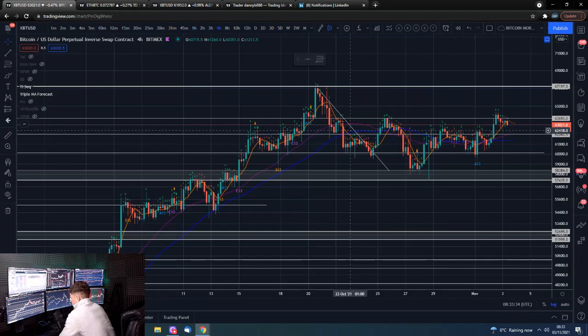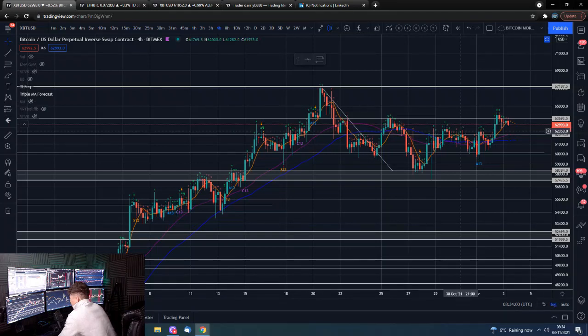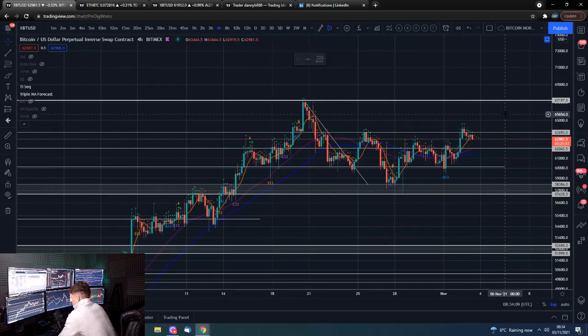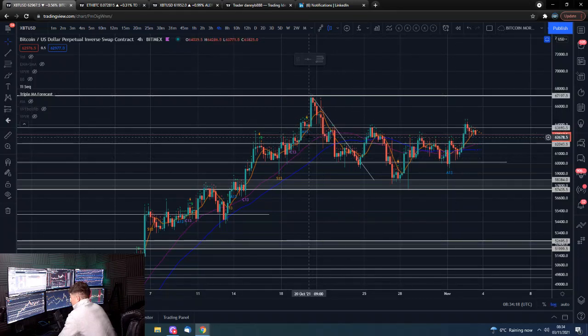We can see quite clearly we've got this whole area that has encapsulated price action for a while. We broke out a little bit there, broke below a little bit there — I'd say we haven't really broken above properly yet. This is the range we're in at the moment. Can we establish a high value relationship, can we bust our way up to trade in this range? In that case $67,000 becomes a target, and then obviously taking that $67,000 we all know — price discovery.